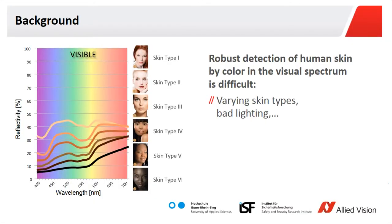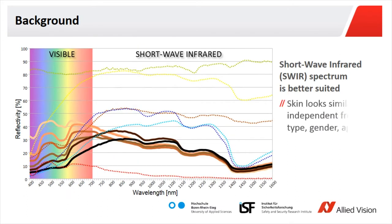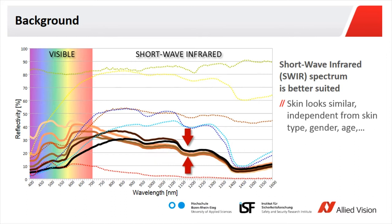The good thing about the near-infrared is that it's completely independent of skin type. If we come together in front of the camera, our skin will look the same, because melanin content doesn't have an influence anymore on the infrared. It's mainly based on the water, which absorbs the higher wavebands in the near-infrared, and we can pretty well use this.